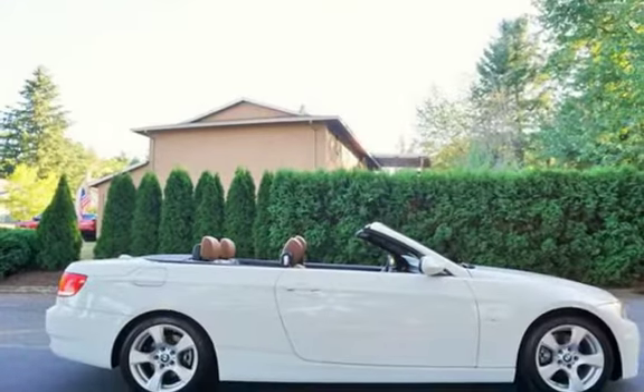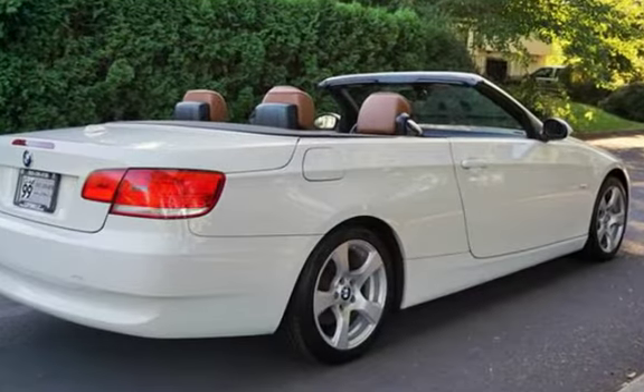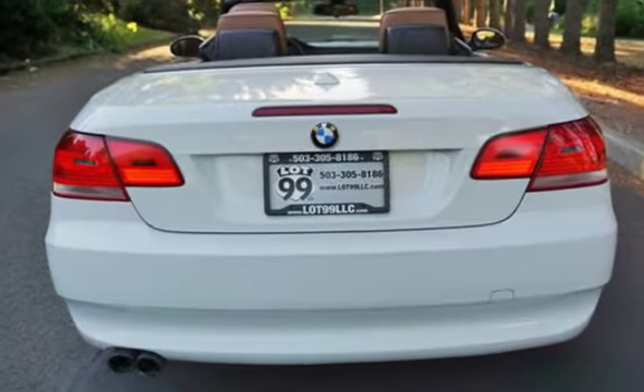This two-door convertible has a six-cylinder, 3.0-liter i6 engine, with rear-wheel drive and an automatic transmission.